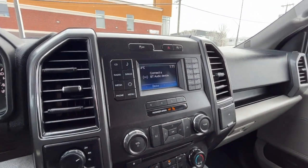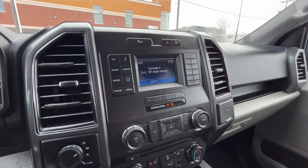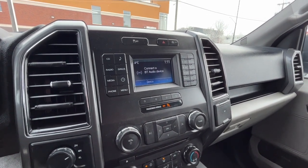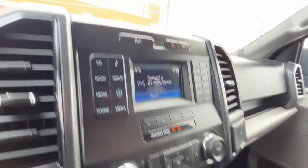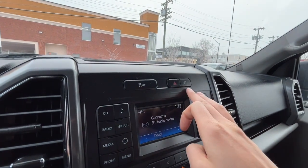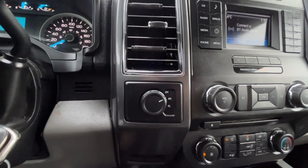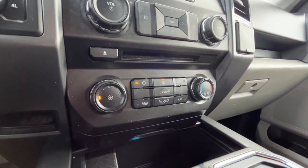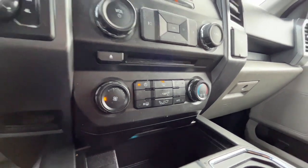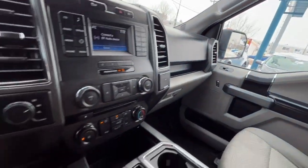Looking at the display, for audio we have AM/FM radio, SiriusXM satellite radio, and you can also connect your phone through Bluetooth and USB — and there is a CD player as well. Up top we have our traction control and the auto start-stop feature. To the left we have our drivetrain selector, and for climate control we do have air conditioning. There's a USB port and a 12 volt down here, and another 12 volt inside the console.